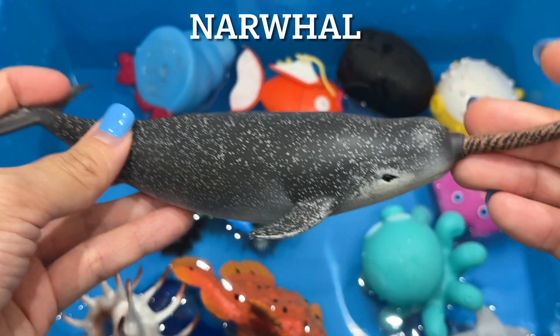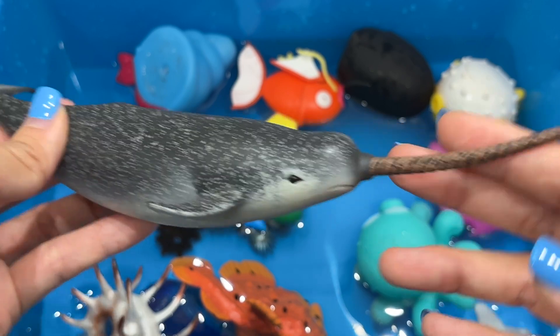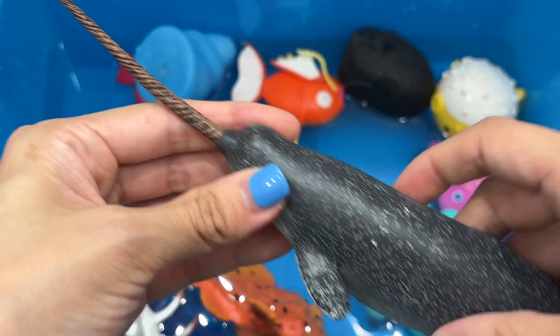Narwhal. Narwhals live up to 50 years. They are well adapted to the cold and their tusk is actually a tooth. Their tusks are flexible and can also grow up to 10 feet long.